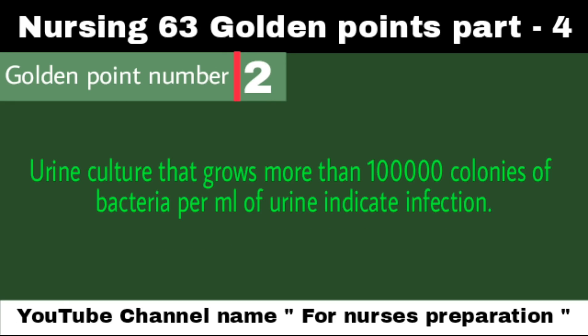A urine culture that grows more than 1 lakh colonies of bacteria per milliliter of urine indicates infection. Urine is normally sterile. However, in the process of collecting urine, some contamination from skin bacteria is frequent. For that reason, up to 10,000 colonies of bacteria per ml are considered normal. Greater than 1 lakh colonies per ml represents urinary tract infection.